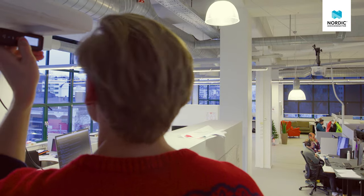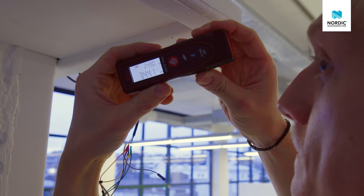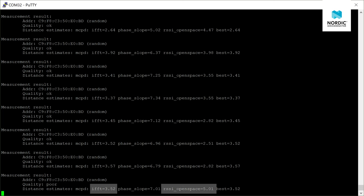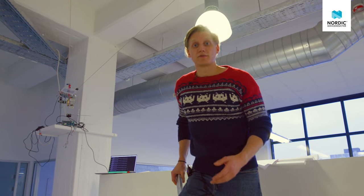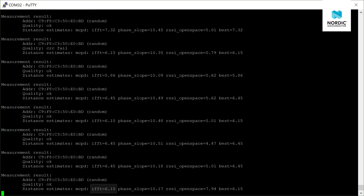For every distance, these results stay the same. The phase-based measuring technique is more accurate than the RSSI-based measuring technique. In addition, if I put an obstacle between the kits, like for instance myself, you see that the RSSI-based technique spikes up without the distance between the kits actually changing, while the phase-based technique stays about the same.